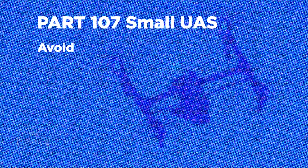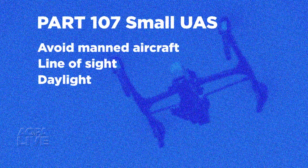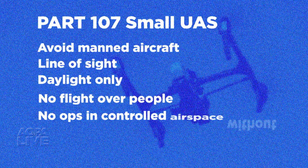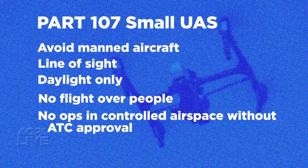That was something AOPA specifically recommended and advocated for during the proposed rulemaking. Some other common sense rules: avoid manned aircraft, remain within line of sight of the operator, daylight operations only, and no flights over people not participating in the drone operation. Also, no ops in Class B, C, D, or E airspace without ATC permission. The new rules go into effect 60 days after published in the Federal Register, and that should happen real soon.